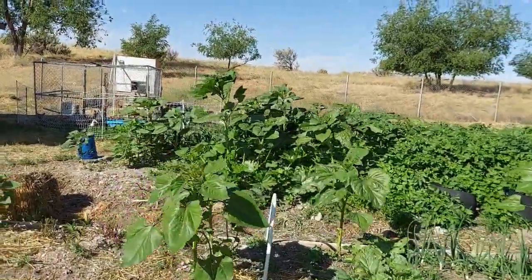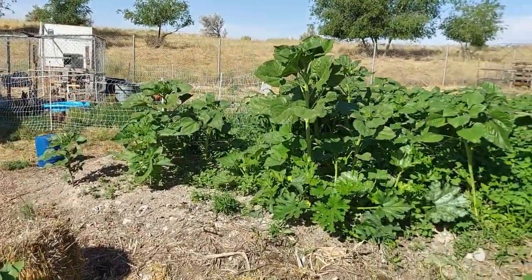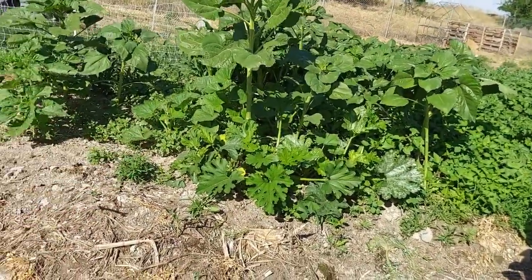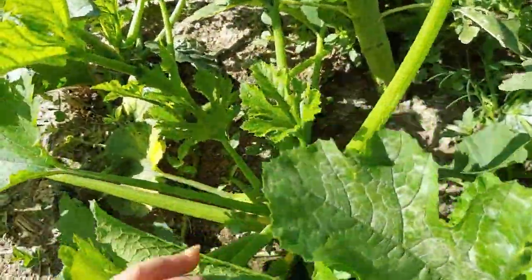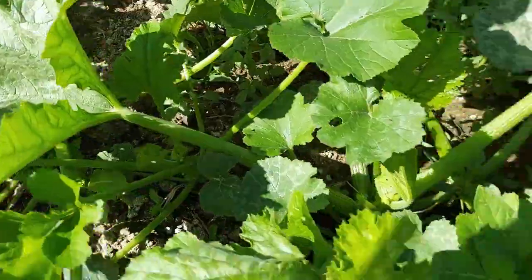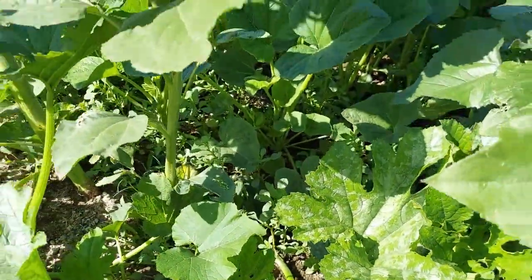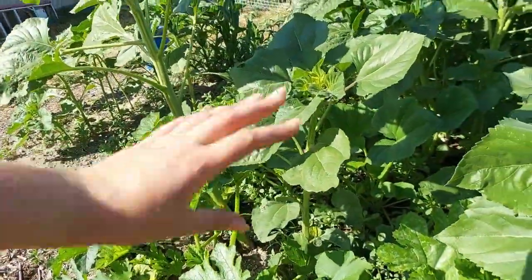Back here we've got a sunflower patch with some summer squash up front. Squash bugs have gotten to these but not too bad — they're doing okay. I did notice we've got some little babies in here — we'll see if they actually grow. Planting the summer squash up in there was a mistake just because it's going to be so hard to get back in there with all this foliage.